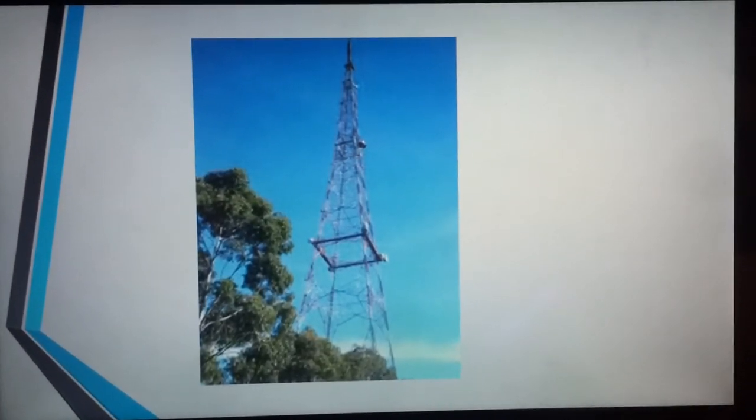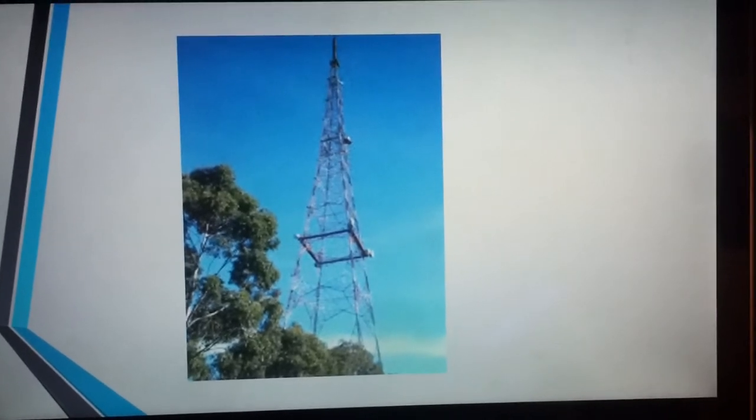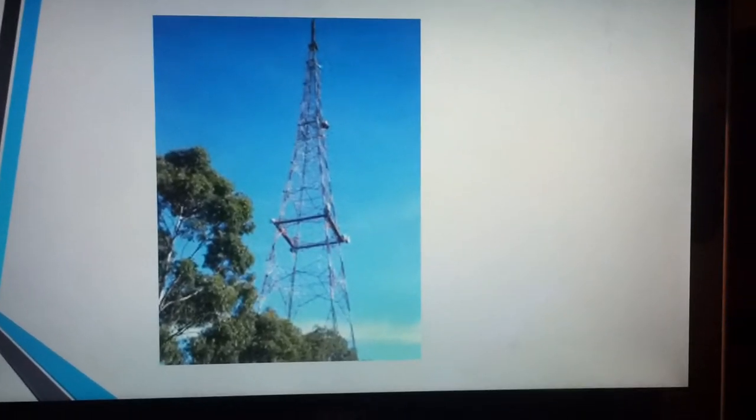Now towers like these are what send off the signal from the sender or the broadcaster. These people are the ones who are giving you the shows and movies and things like that that you enjoy.